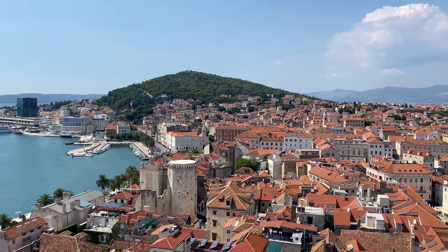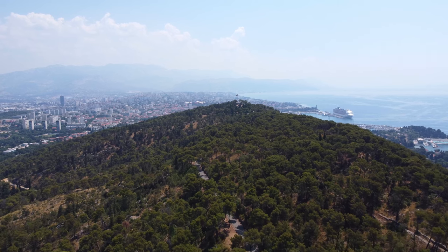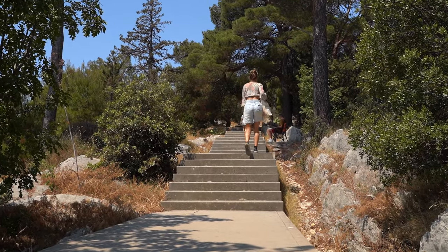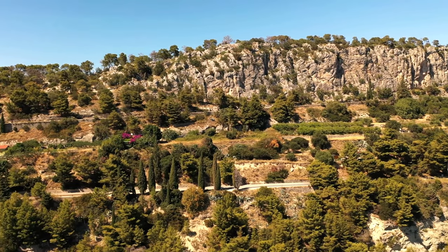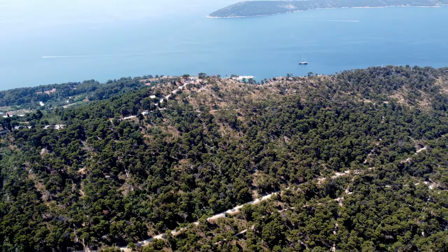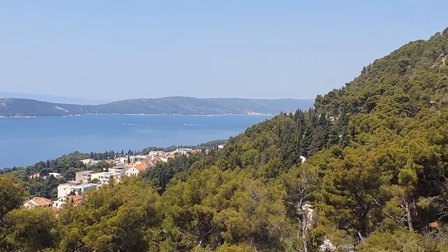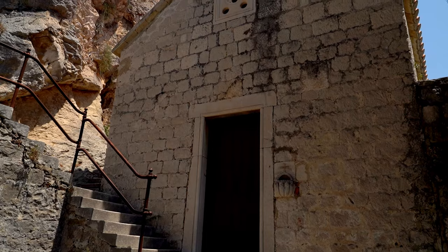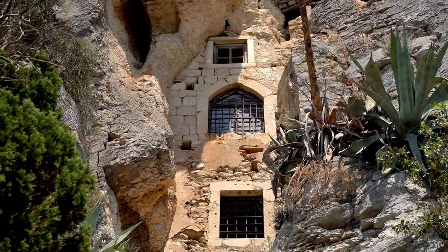No trip to Split would be complete without venturing over to the neighbouring peninsula of Marjan Hill. This green stretch of land is a walking distance from the bustling city centre. Take a leisurely stroll up the hill through a series of trails amongst the trees. Marjan is a great place for walking, running, jogging, biking, and basically for anyone who'd like some peace and quiet. The entire park can be covered in a couple of hours or a whole day, depending on how much you'd like to see. Along the way you'll come across plenty of viewpoints looking over the city of Split and the pristine Adriatic Sea. Make sure to stop by St. Jerome's Church, a 15th century preservation with accompanying hermitage caves carved into the cliff face behind.